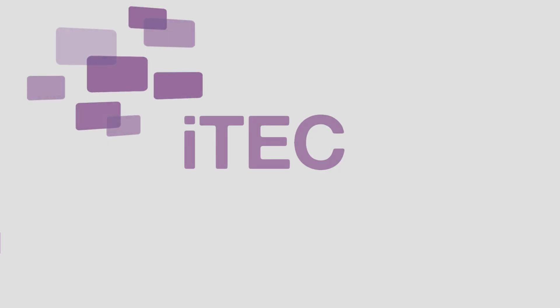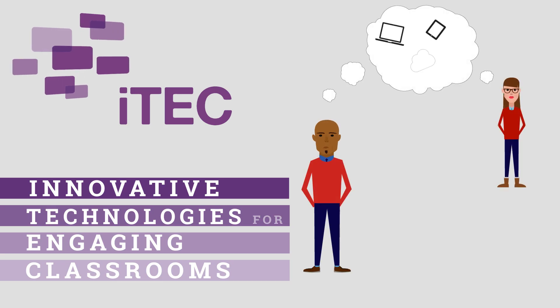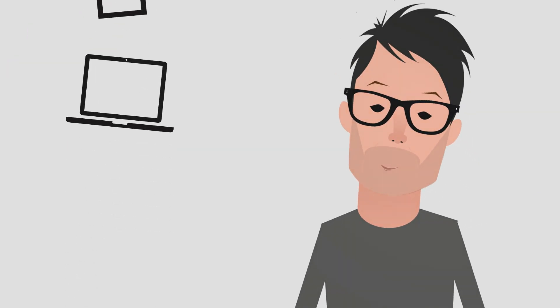The Pan-European iTech project, standing for Innovative Technologies for Engaging Classrooms, was created to address these key questions and to develop a sustainable model for educators to adopt advanced teaching approaches using current and emerging technologies.